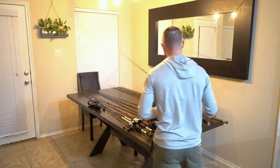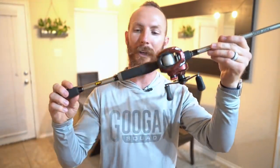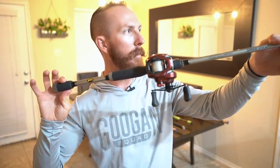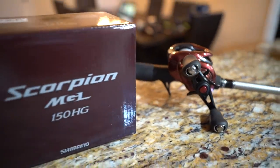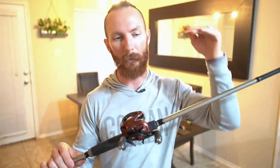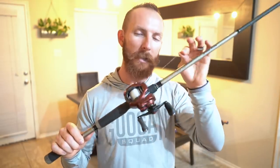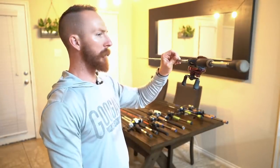Next up we've got a 7-foot medium heavy Hank Parker Signature Series — purchased from Walmart a long time ago and it has lasted. A 7-foot or 7'2" medium heavy is what you should get if you want just an all-purpose rod. We use this for anything and everything. Right now we have the Scorpion MGL paired up on it with 15-pound fluoro. If you're using a lot of cranks and moving baits, 12-pound is recommended to get them to their diving depth, and lighter line helps you cast a little further.